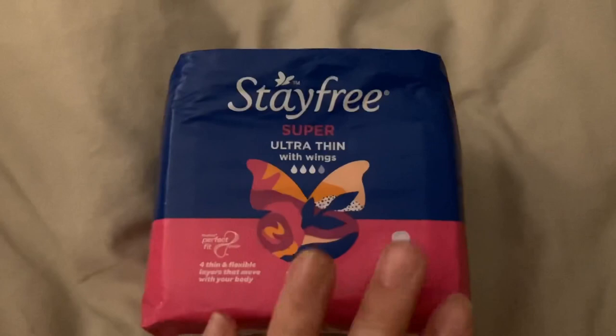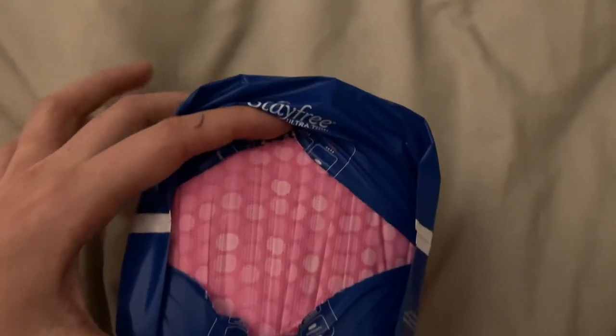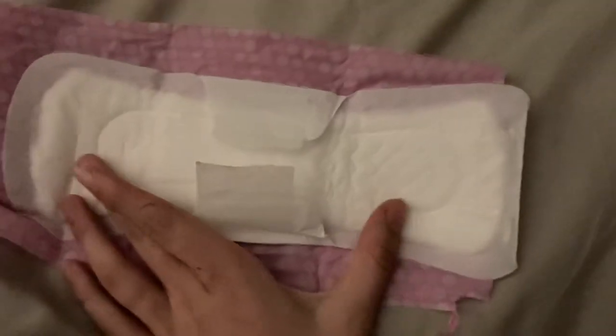Next are the Stayfree Ultra Thin Super pads with wings in a pack of 12. This is what it looks like when you open it up. The pad opened out is pretty much just a bigger version of the regular ones. I've just drawn the paper on the wings so you can see it.